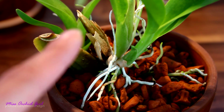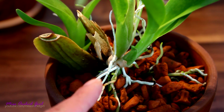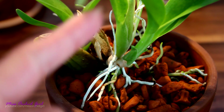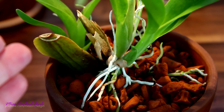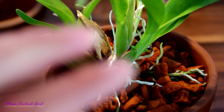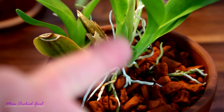Sympodial orchids create a small rhizome that connects all of the pseudobulbs. Even though it might appear to us that the orchid is creating a brand new plant, it's not really the case — each pseudobulb that forms is part of the very same orchid. In time, the leaves and roots of an orchid might get damaged or die off on their own; they don't really live forever. So the pseudobulb ensures that the orchid has new structures periodically that function normally and sustain the existence of the orchid.